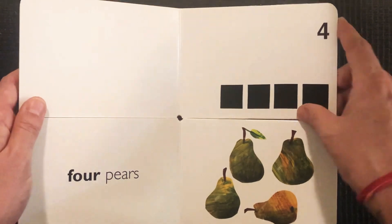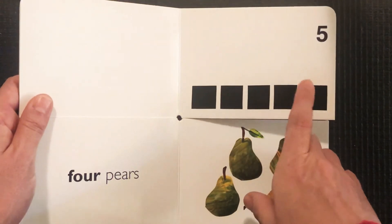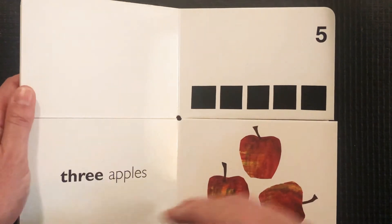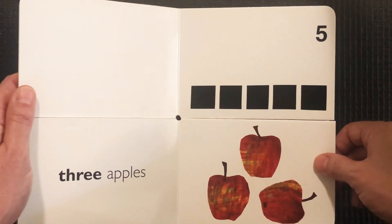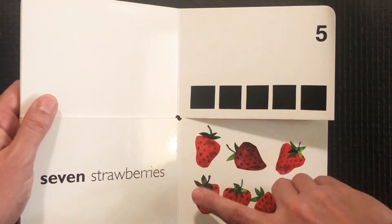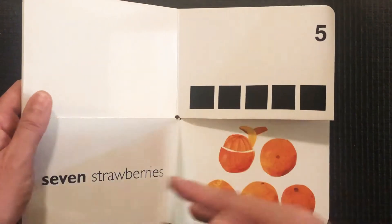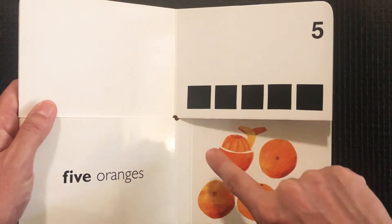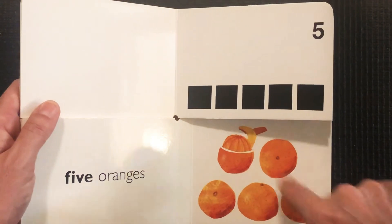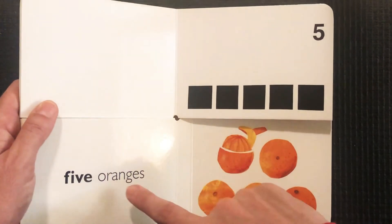Let's turn the page. Five — one, two, three, four, five. And there's the number five. Let's see if we can find five of something. That's not five, that's three. Is this five? One, two, three, four, five, six, seven — that's not five. What about the oranges? One, two, three, four, five. We have five oranges.